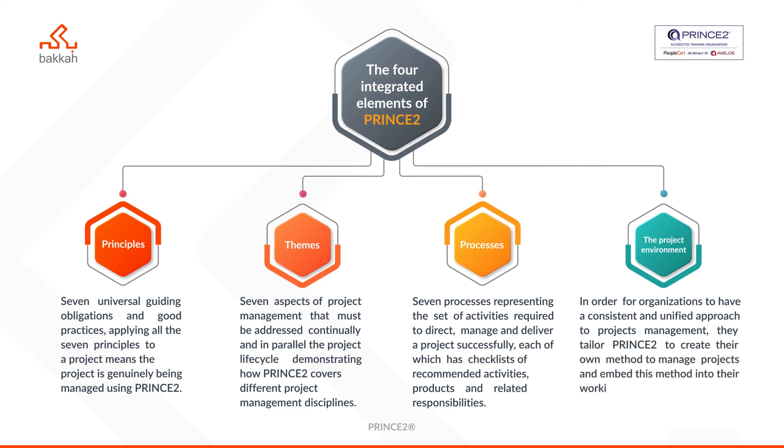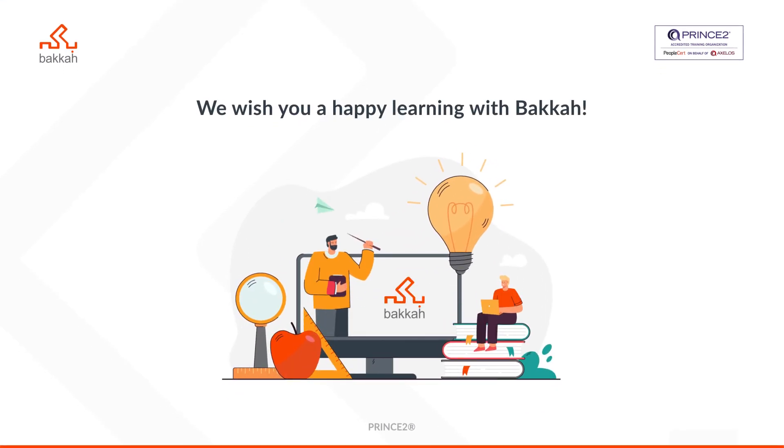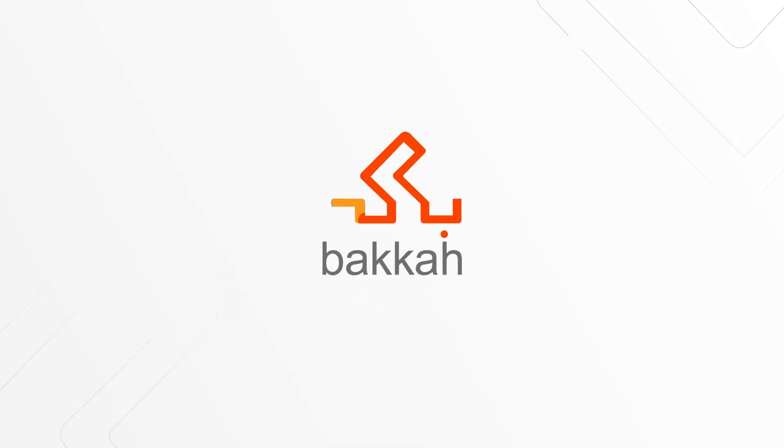By the end of this course you will have great knowledge of each element. We wish you a happy learning.